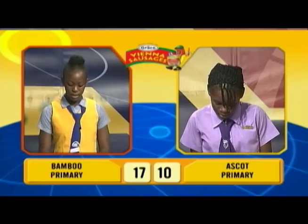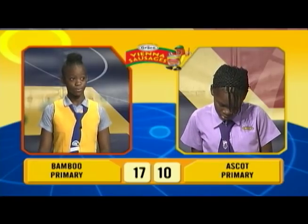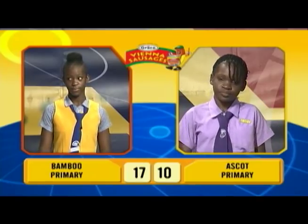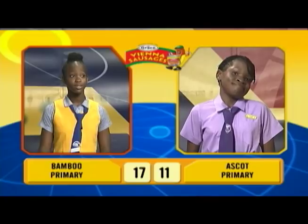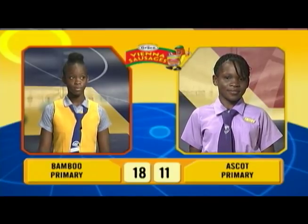Spell 'audience.' A-U-I-D-E-N-C-E. Incorrect. Candice, would you like to try? A-U-D-I-E-N-C-E. Correct. Sashley, give the singular of the word 'cod.' Cod. Correct. And final question, what is the feminine form of a fox? Vixen. Correct.